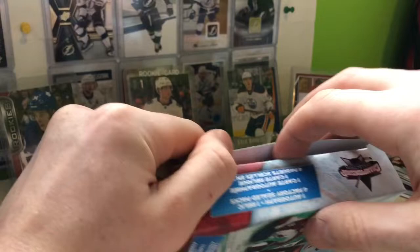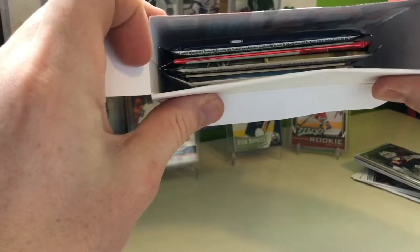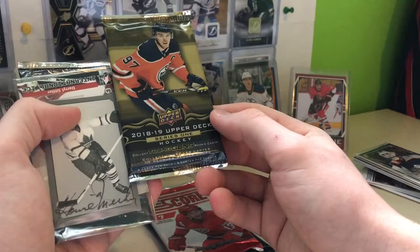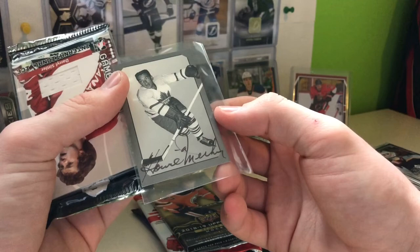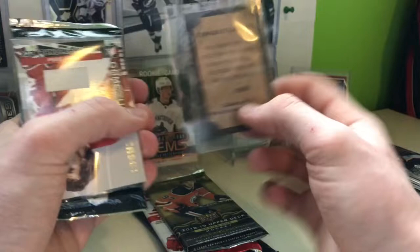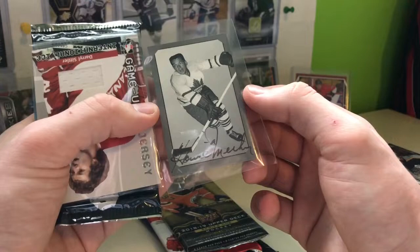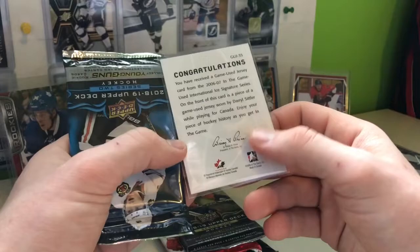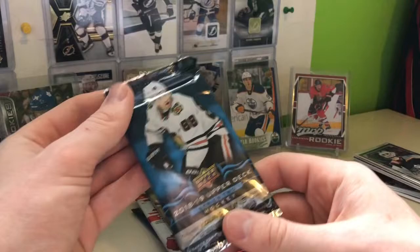Let's get into the second box here. Looks like the same packs. Parkhurst, Score, Series 1. Who is this? Howie Meeker, out of a thousand. This is pre-Parkie autographs. Howie Meeker — I could not tell you what product this is from. Maybe I'll do some research and let you know in the description. Then we got Daryl Sittler, International Ice. He was a former Leaf, so two Leafs there. And then we got the same pack.